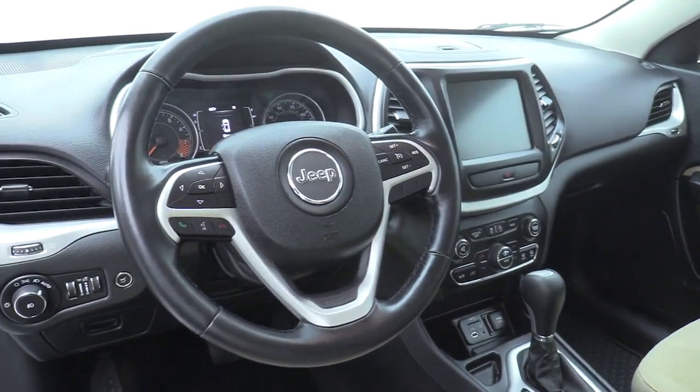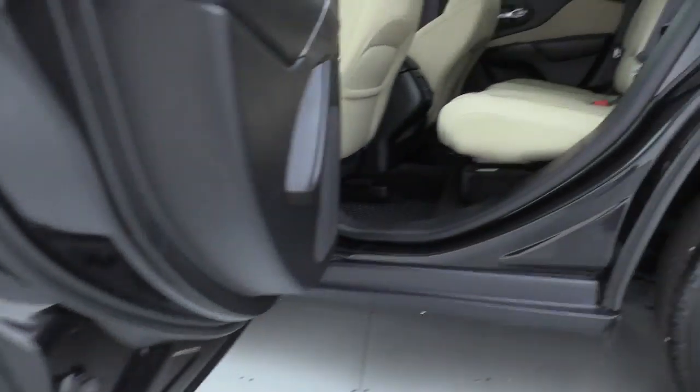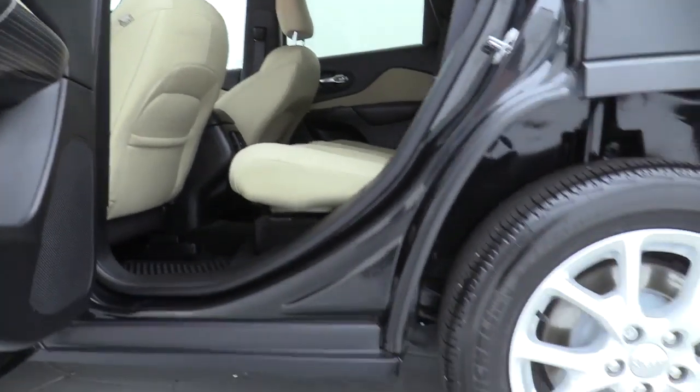Universal garage door opener, rear window defroster, power windows, security alarm, electronic stability control, compass, fog lights, and trip computer.